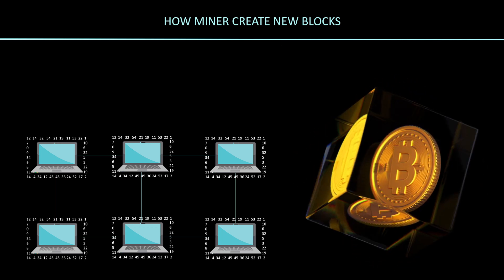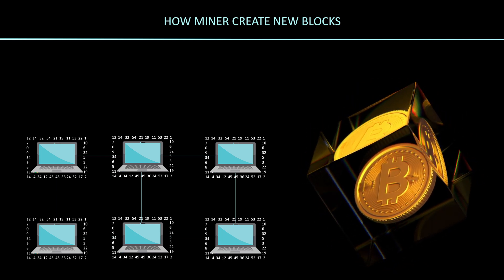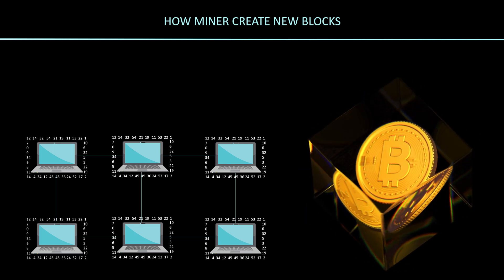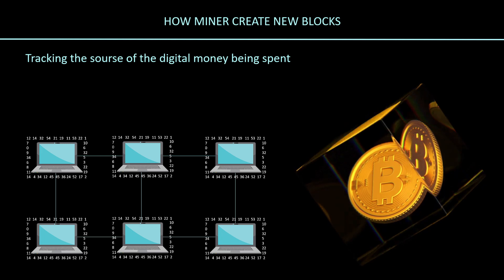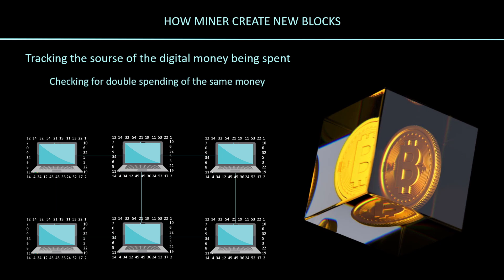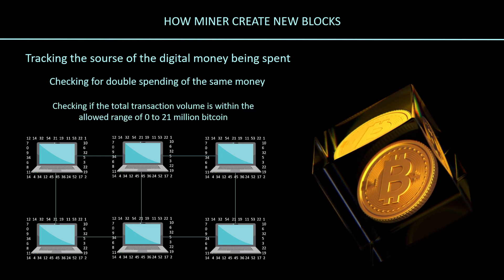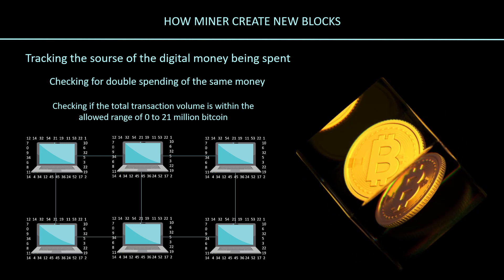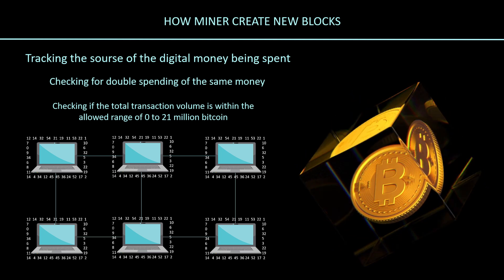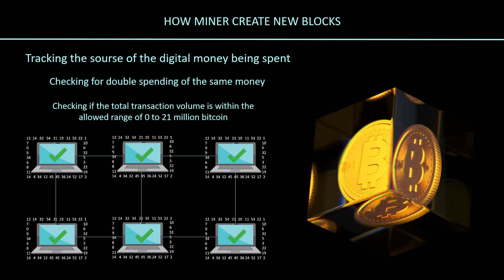Mining nodes collect and aggregate new transaction data. Upon receiving such data, each node independently verifies each and every transaction against a long list of criteria, including tracking the source of the digital money being spent, checking for double spending, and checking if the total transaction volume is within the allowed range of 0 to 21 million Bitcoin, as 21 million is the maximum total supply allowed by the system. The Bitcoin software performs a number of other checks and balances.